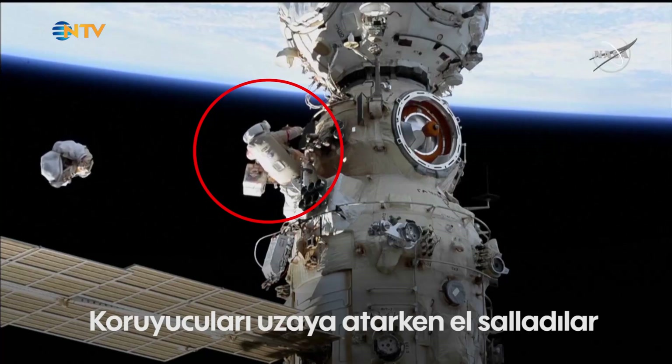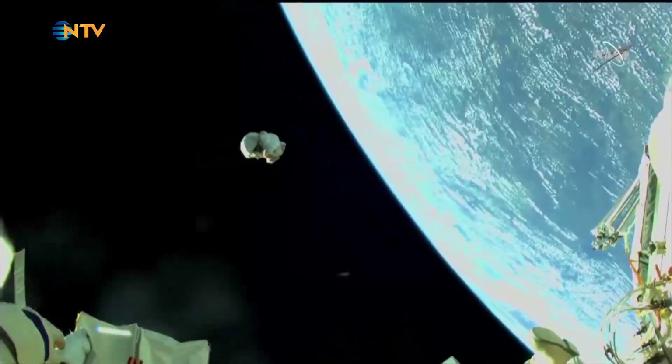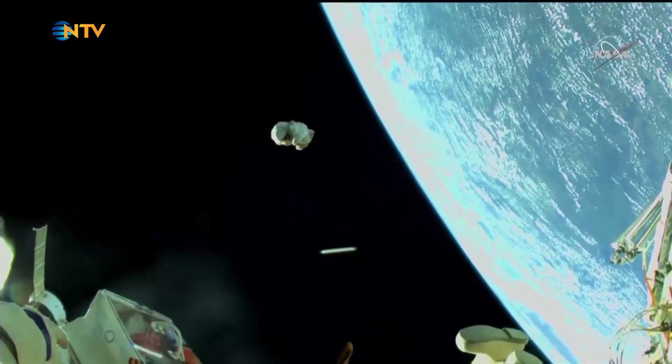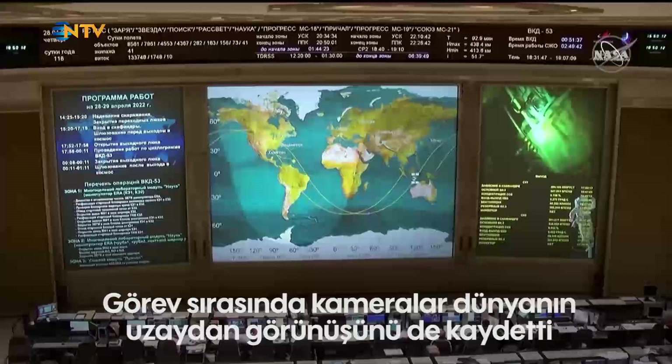You just saw the view from Denise Matveyev's helmet camera just a moment ago. Now the reverse view from Artemyev's helmet camera. Maybe you can push it in that direction, towards the horizon side.